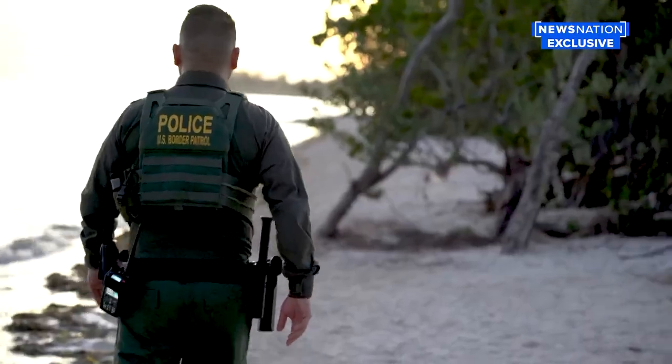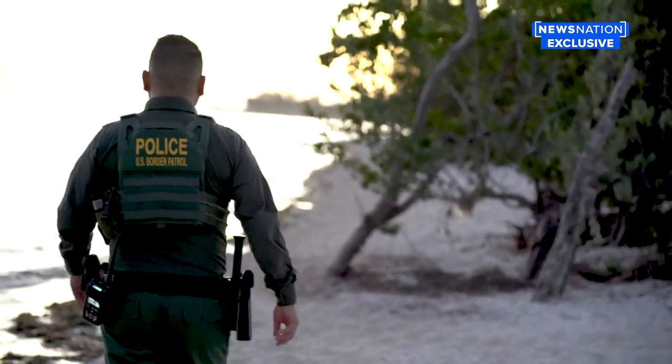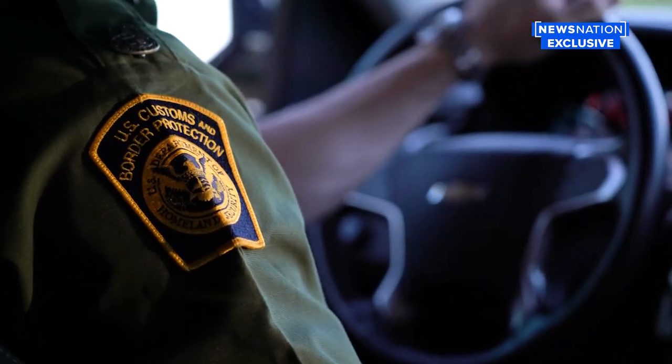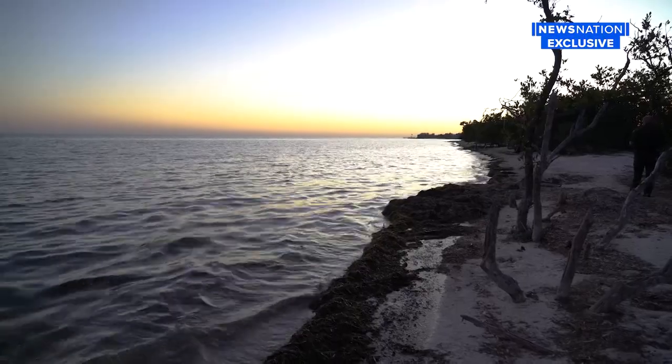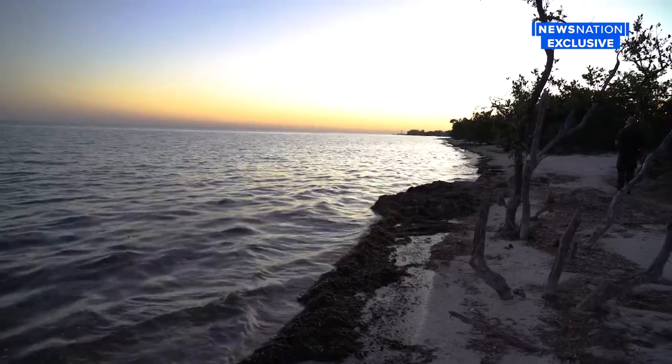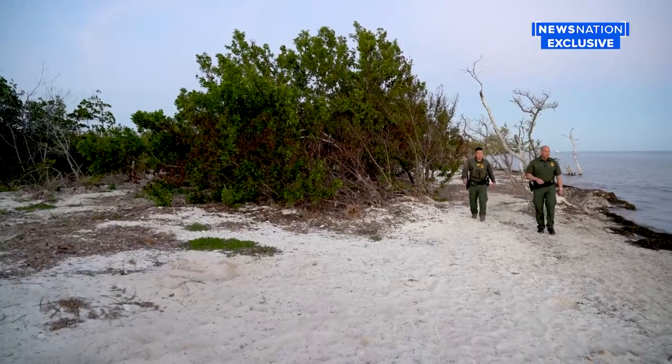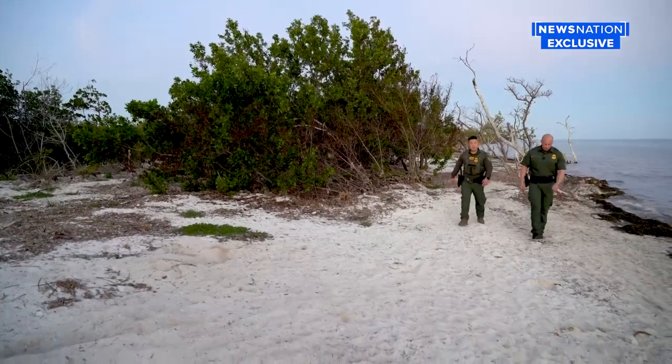In the Florida Keys, News Nation was given rare access to tag along with Border Patrol agents on a non-stop mission that has recently become even more taxing. Absolutely, it's been very challenging for the agents that work here. A recent increase in migrant landings in Florida means Border Patrol agents are constantly on the lookout.